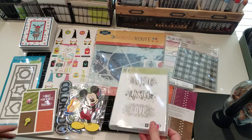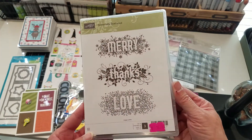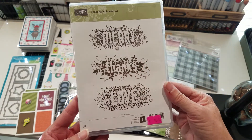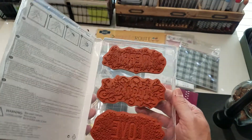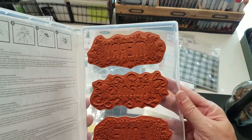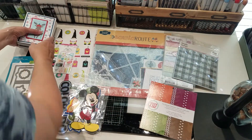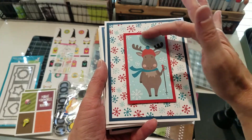The first thing I saw was this Stamping Up stamp set. It's got 'Merry,' 'Thanks,' and 'Love' — I just thought the graphics on there were adorable. They're pretty big, so I can't wait to use those. And speaking of Christmas, I bought some paper that had this moose on it.